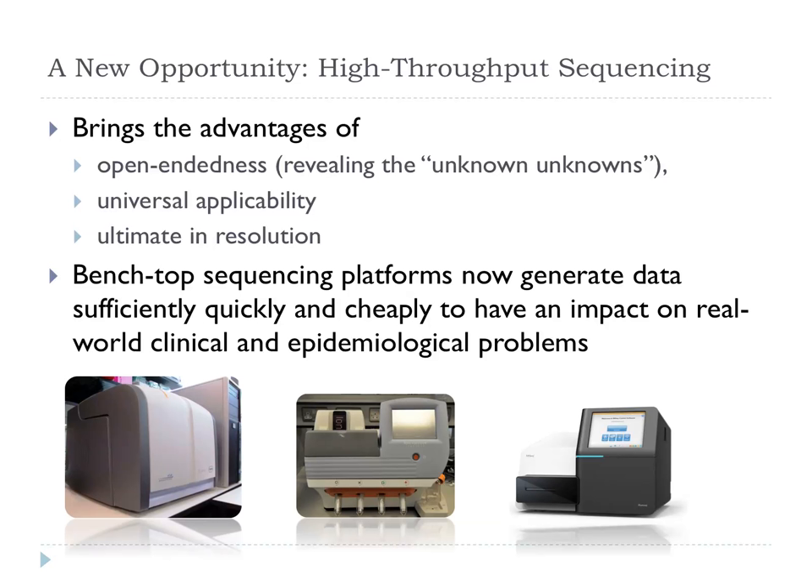It also gives us the ultimate resolution — we can sequence down to the single base pair change between two isolates from patients in adjacent beds or in different wards in the hospital. One of the great changes in the last 18 months is that we have seen the emergence of benchtop sequencing platforms — about the size of a laser printer, they'd fit on a table. They have workflows and reagent costs amenable to diagnostic work, so we're talking hundreds of pounds or less per run and per sample, compared to tens of thousands of pounds a few years ago.